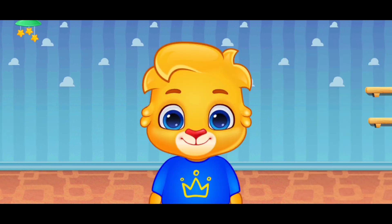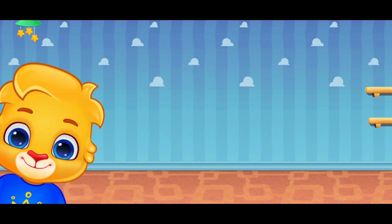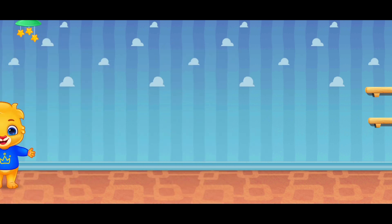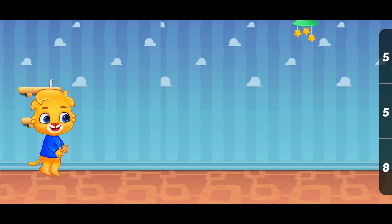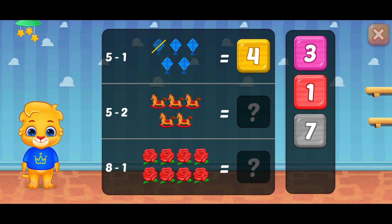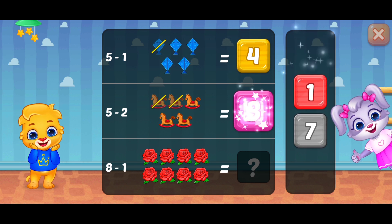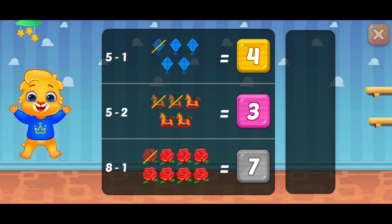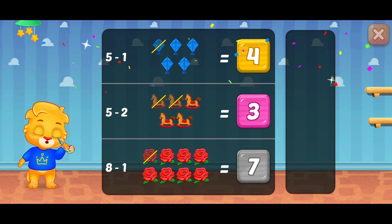Thick-a-boo! Thick-a-boo! Thick-a-boo! Thick-a-boo! Thick-a-boo!